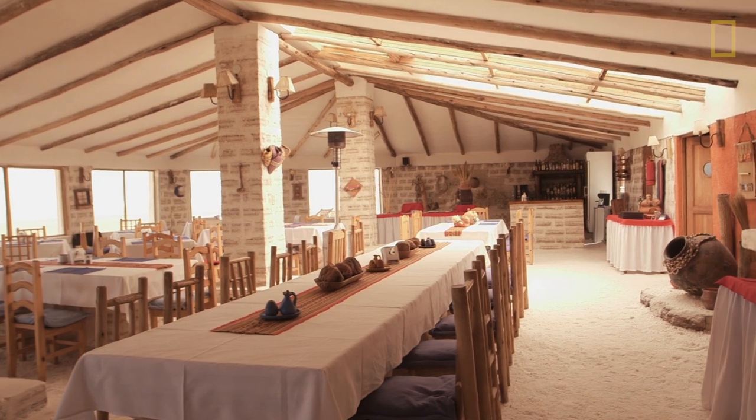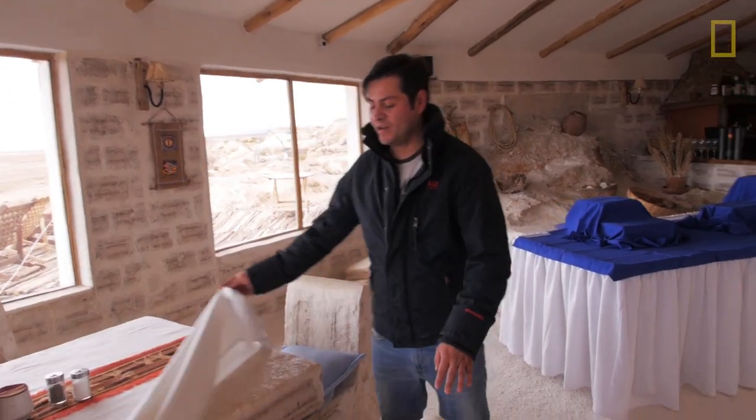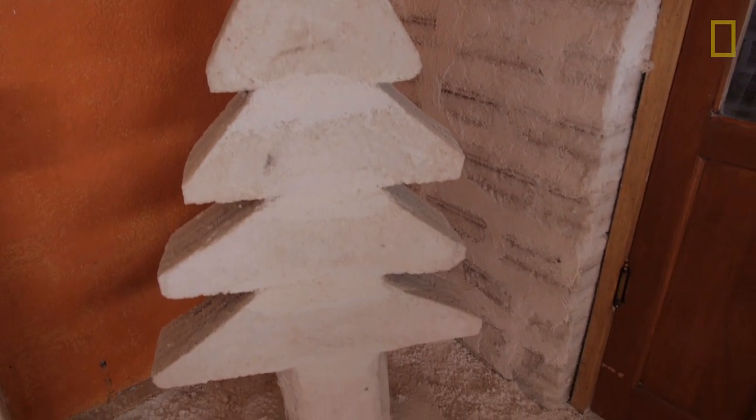Here in the restaurant everything is made of salt — here we have a table made entirely of salt. This chair is made inside the salt flat. The local people here in Colchania are specialists in making handcrafts, everything made of salt.